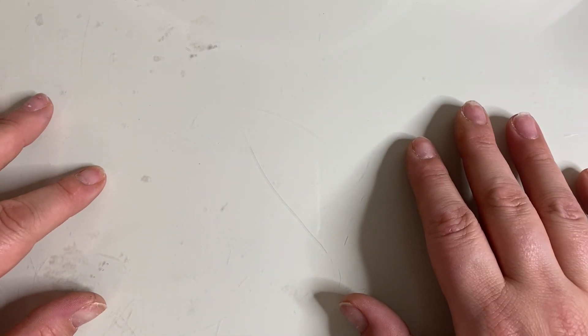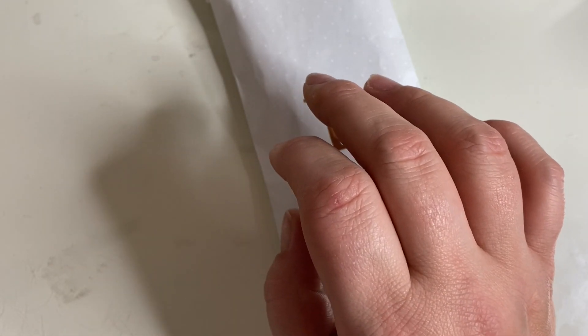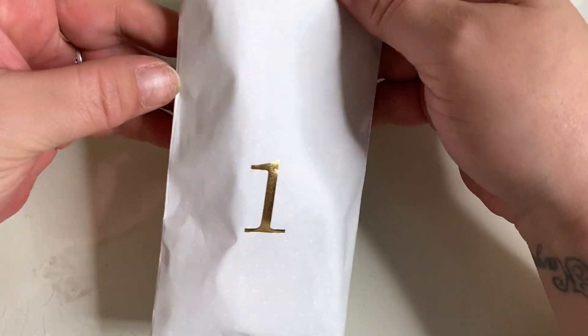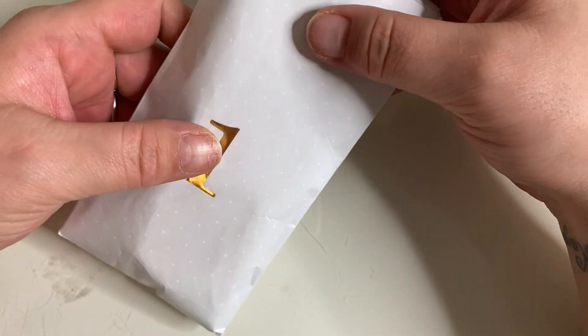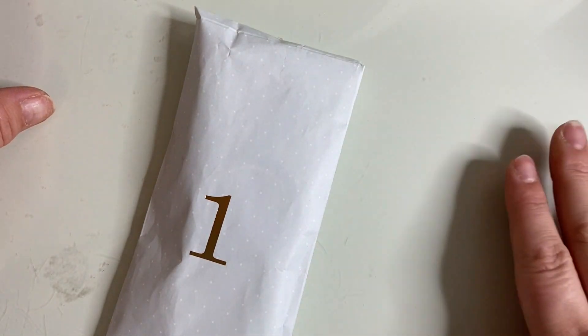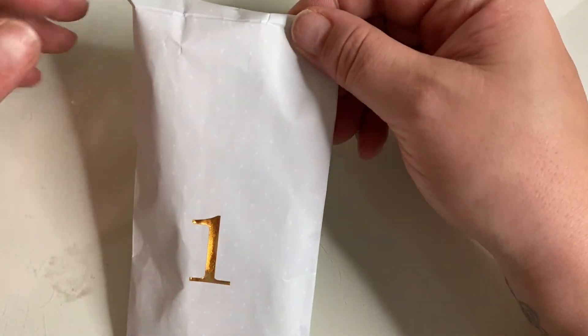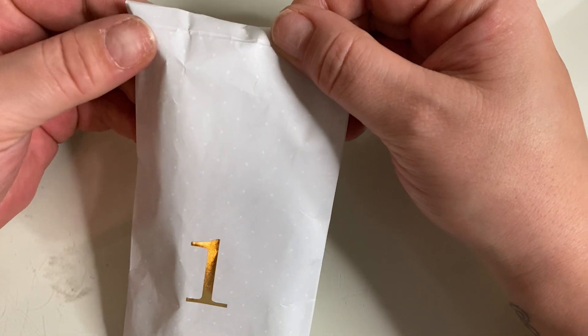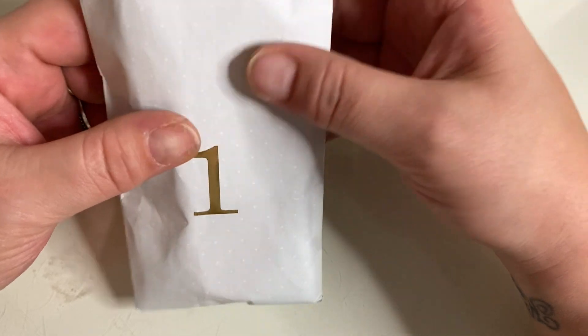Hi guys, it's Becky. If you're new here, then welcome. And if you're already a subscriber, thanks for coming back. Today I've got an exciting video. I received, and I'm going to be unboxing, my Simply Gilded 12 Days of Christmas, or 12 Days of Advent. I'm having to record this upstairs in my bedroom, so I know it's a bit shadowy, but I really wanted to record this video and all my kids are home and being very noisy with it being the Christmas holiday. So let's jump into it.